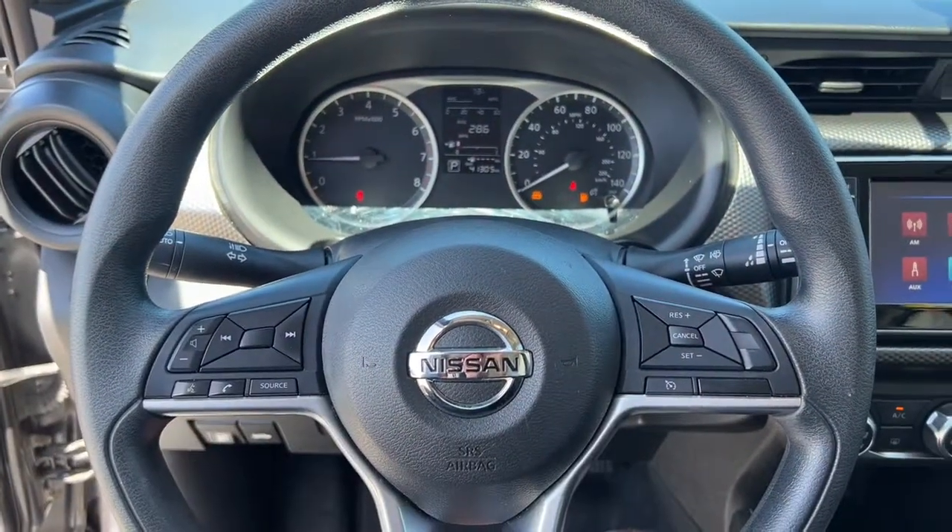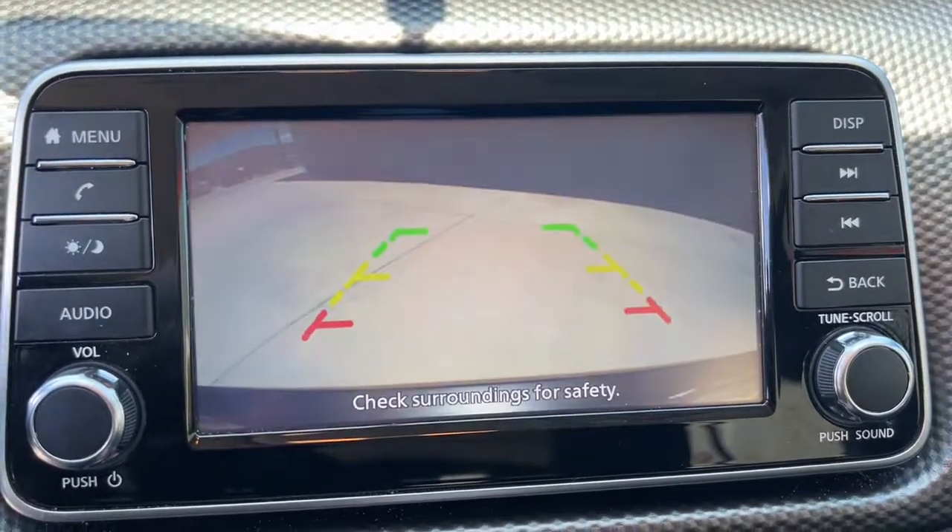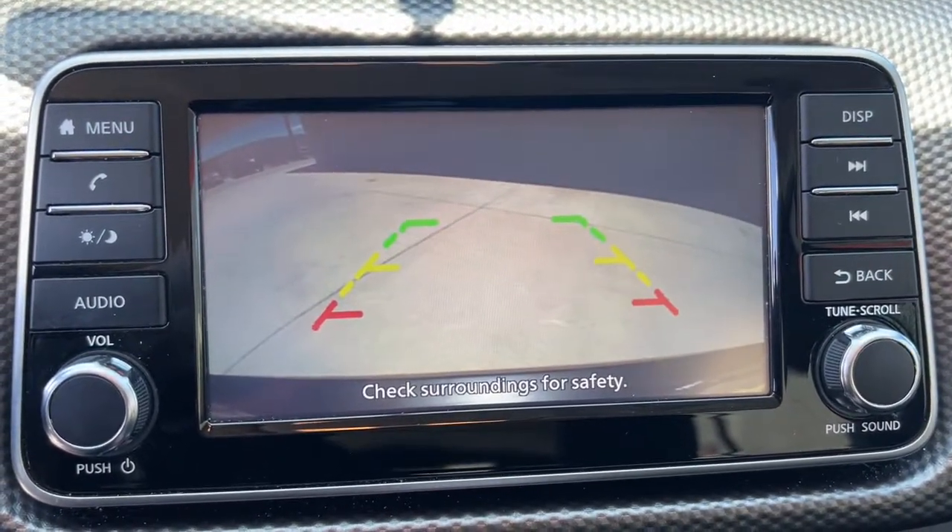Navigate your world in confidence and style in this safety-minded Kicks. Come in for a fun and easy test drive — our team will make it the best part of your day.